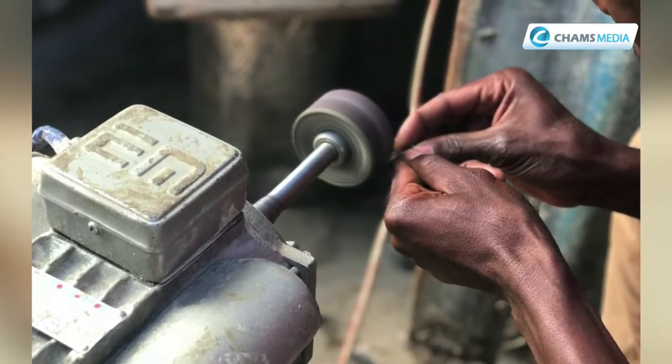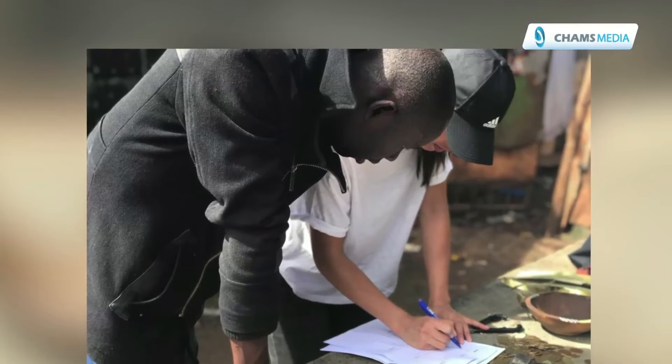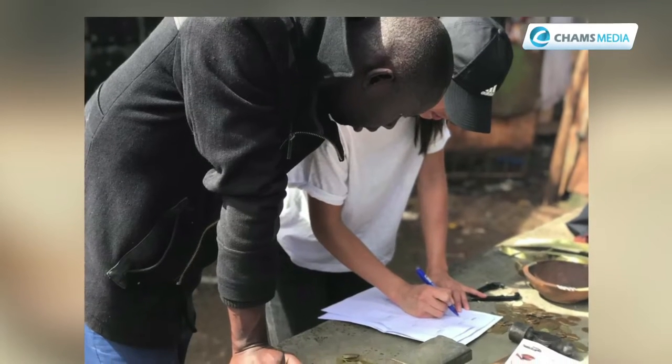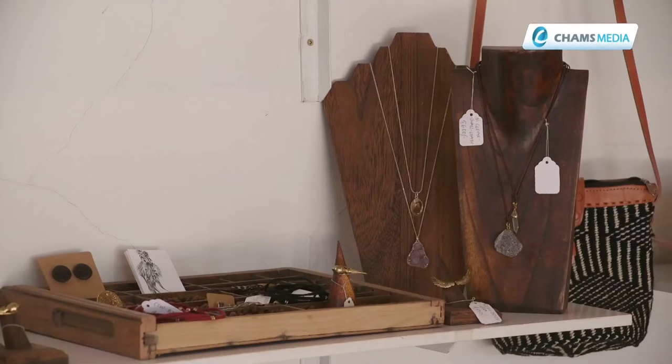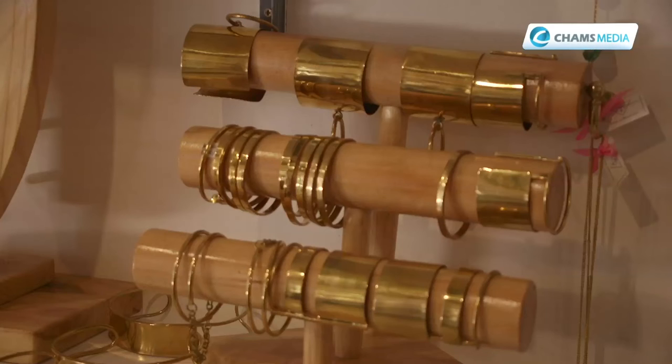We support art centers and youth who cast our brass. So we do the designs, they cast it for us, they bring it back, and then we assemble our items. We also use a mixture of materials — cow horn, cow bone, and reclaimed wood from furniture shops that they discard. We take it over, and then our artisans shape it to what we design.